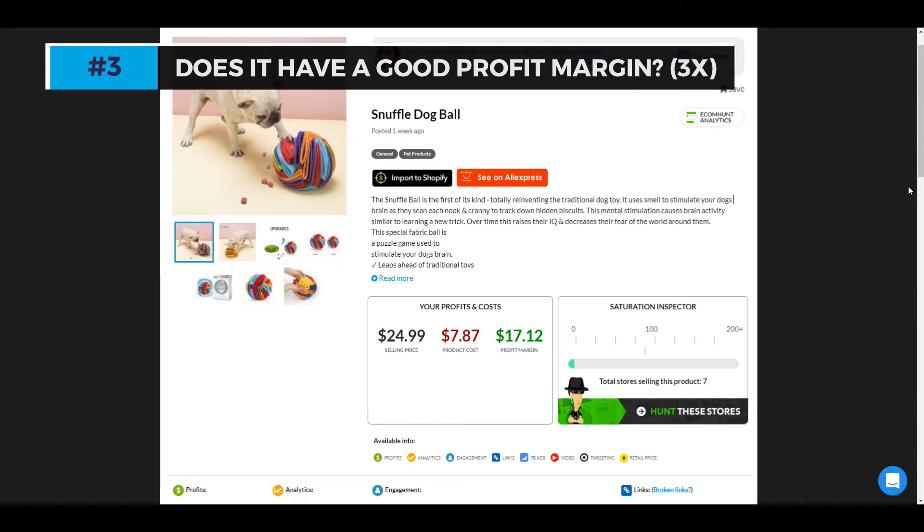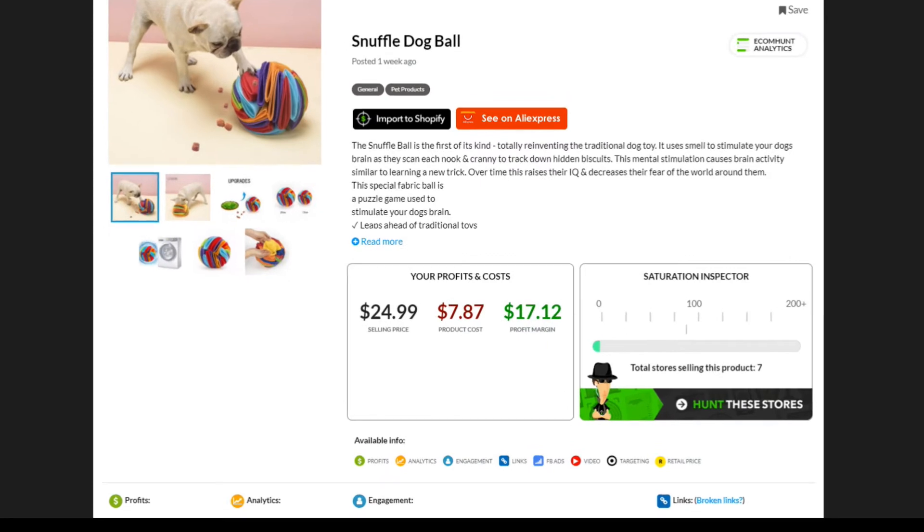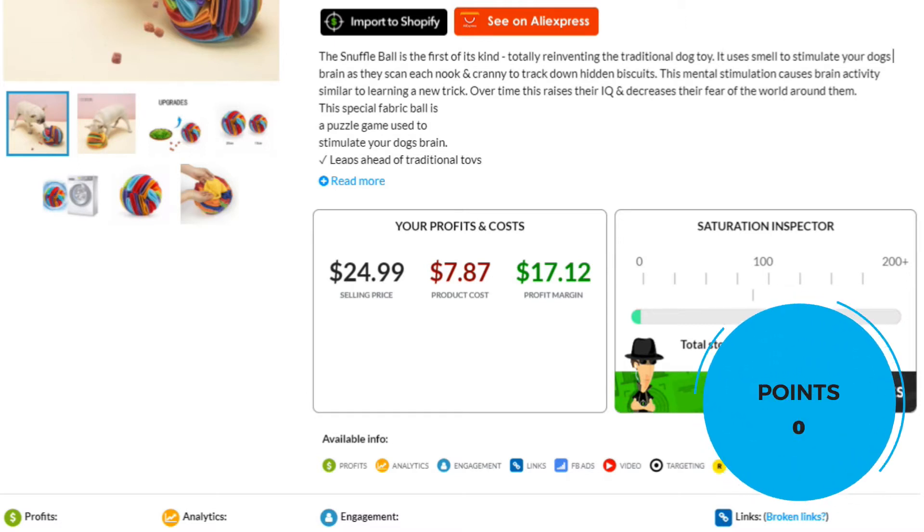Number three: does it have a good profit margin? We are looking for three times the cost of the product. This product sells for $7.87, so if you sell it for $24.99, you can make a potential profit of $17.12. This doesn't meet the three times rule, so no points here.